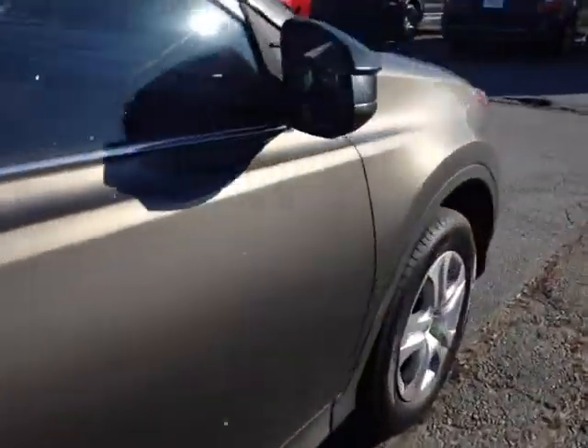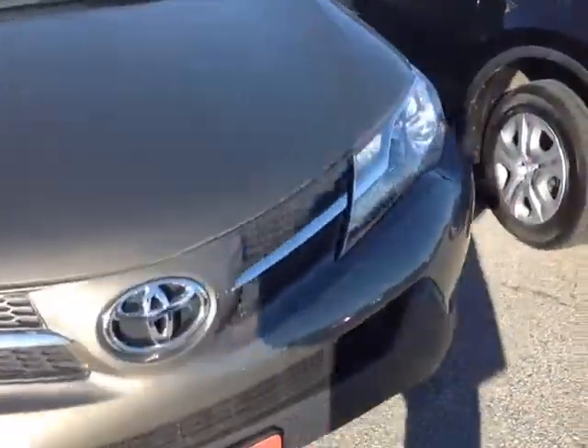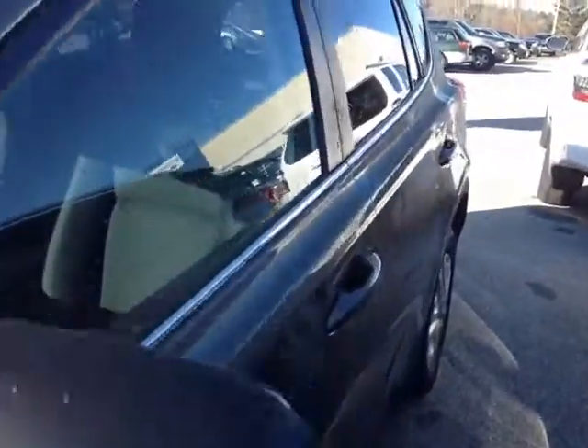This RAV is powered by a very responsive and economical 2.5-liter four-cylinder, matched up to a six-speed automatic generating up to about 29 miles per gallon on the highway. And on the inside,